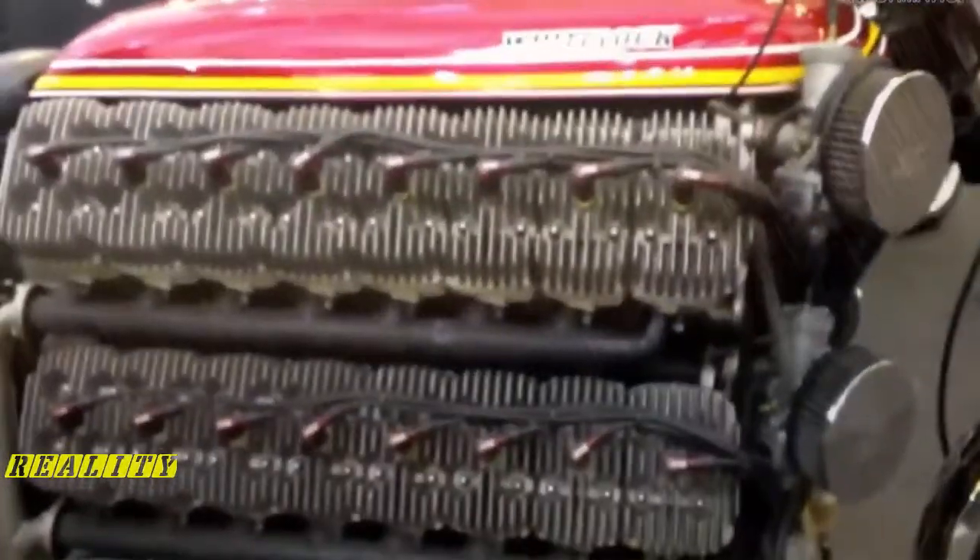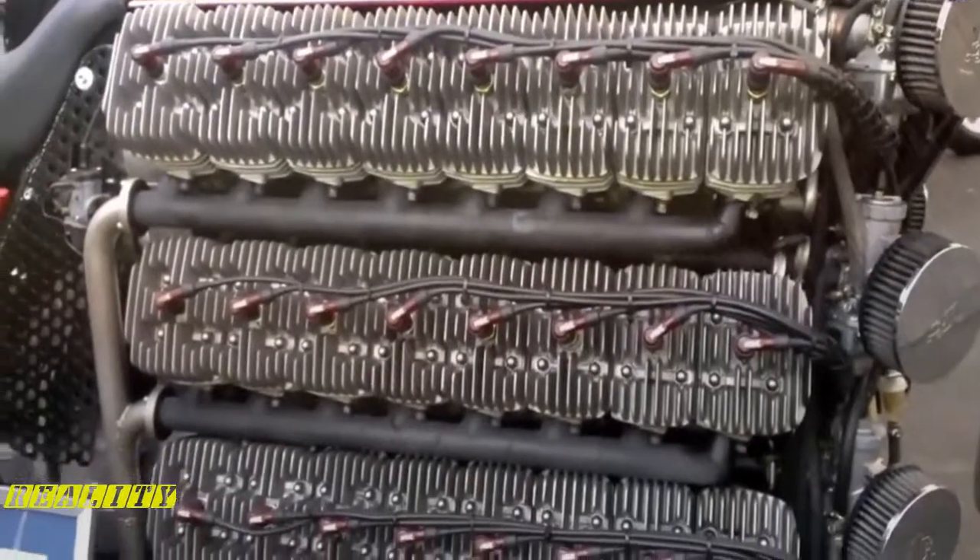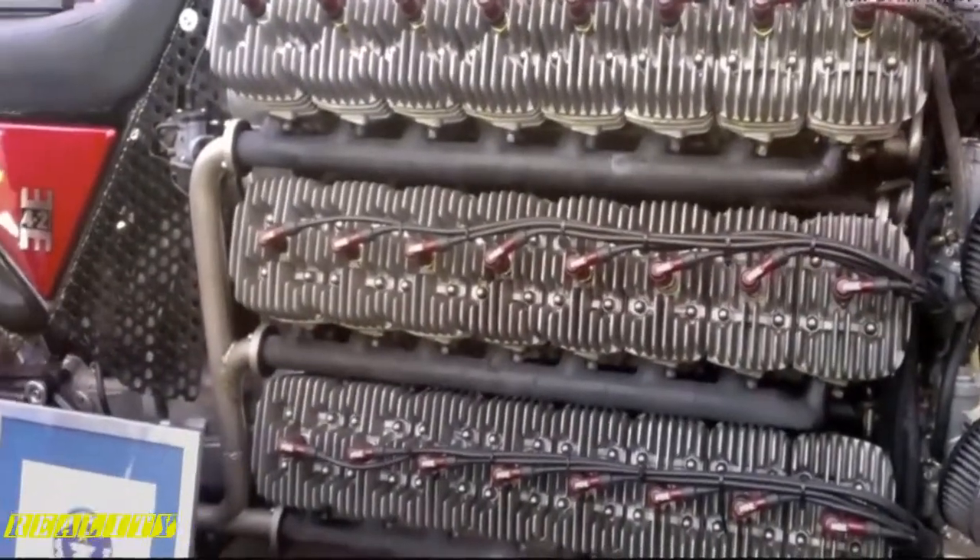Created by Simon Whitelock of Red Dog Superbikes in Potter's Bar, the 4200cc two-stroke holds the Guinness World Record for the most cylinders on a land vehicle. And let me tell you, it's a runner.